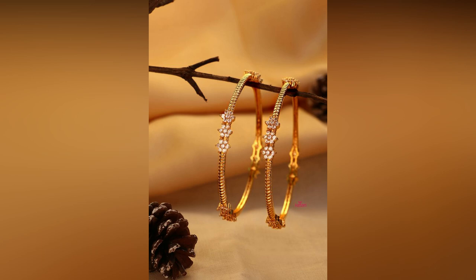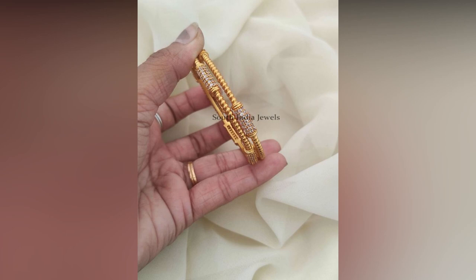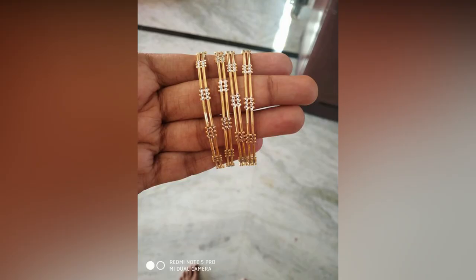If you are thinking of buying new and trendy designs in gold stone bangles, surely this collection can help you in selecting. With so many different designs and weights, this catalogue is unique.